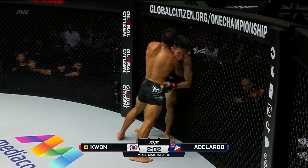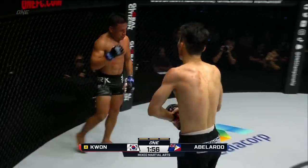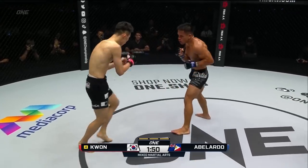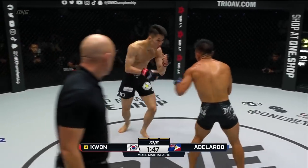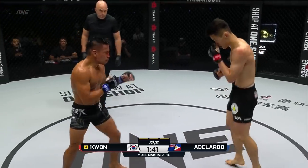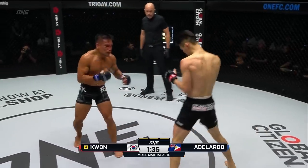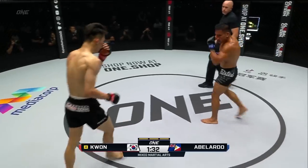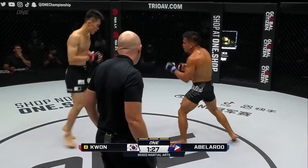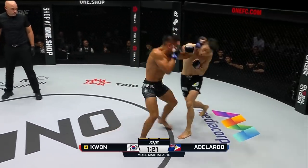Nice evasion there. Abelardo backs him against the wire. Kwon Wonil backs away to center circle — good hand fighting from Kwon to keep things back on his feet. Jab from Kwon Wonil. He hasn't thrown that right hand with any power — he's throwing a lot more left hands. Something might be going on with it, especially when you're hitting a bucket of concrete like Mark Abelardo's head. You can see a right hand there but there was no loading up on it from Kwon Wonil.